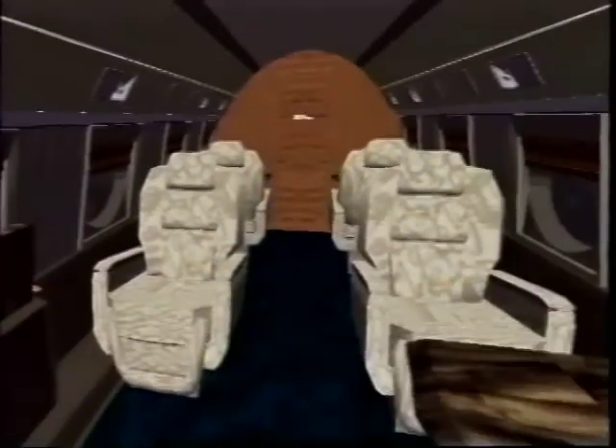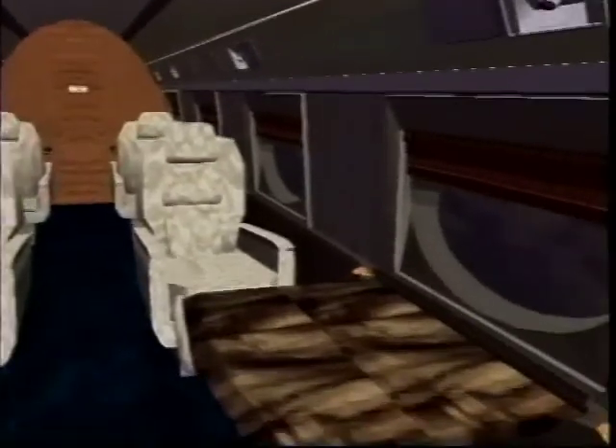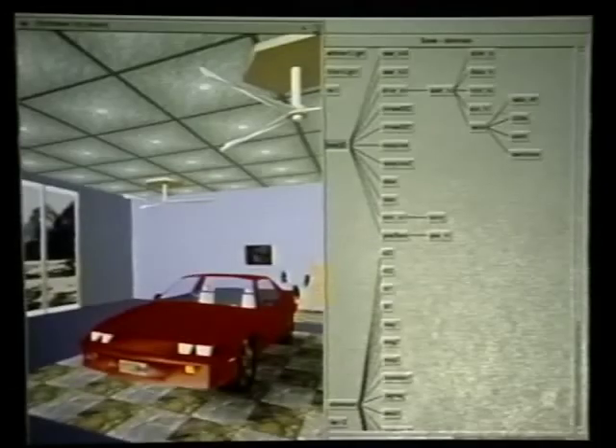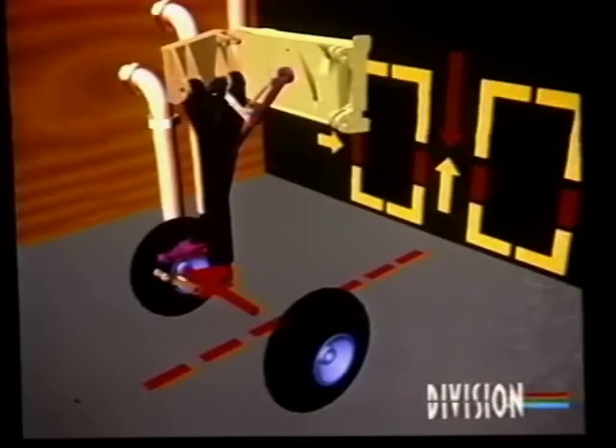Virtual reality for engineering design of aircraft, automobile, and industrial plants; for training maintenance workers, dismounted infantry, and handicapped students; for promoting new pharmaceuticals, kitchen appliances, and residential houses. This is professional virtual reality from Division. These are real applications, not future fantasies, solving problems for industry, defense, education, and science.